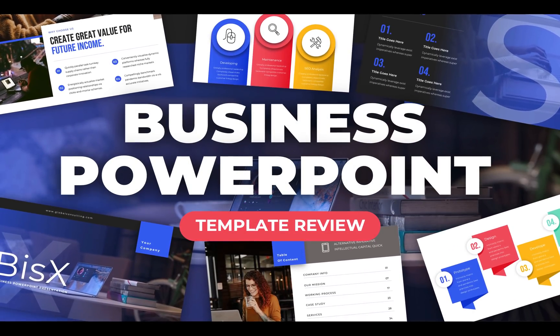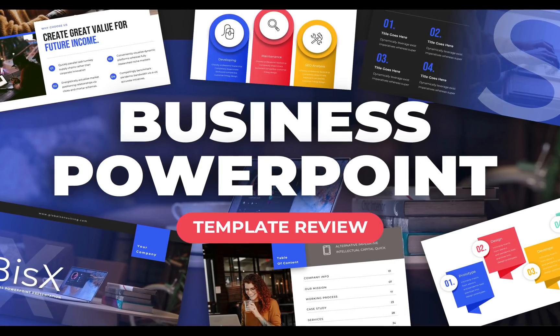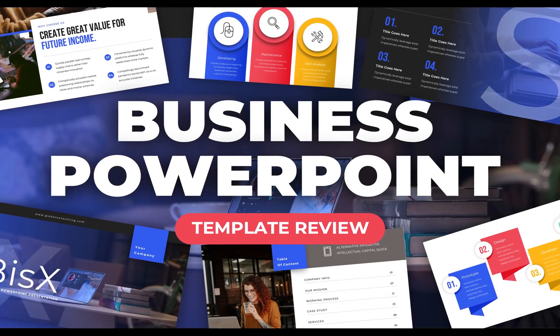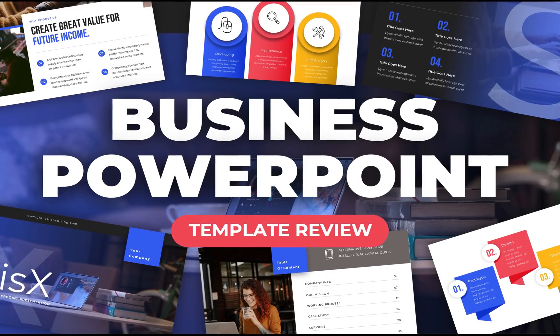Hello ladies and gentlemen, in today's video we'll be test driving one of the best-selling PowerPoint templates on Graphic River — Corporate Business PowerPoint Presentation — and I will share with you what's awesome about this template and what could be better.